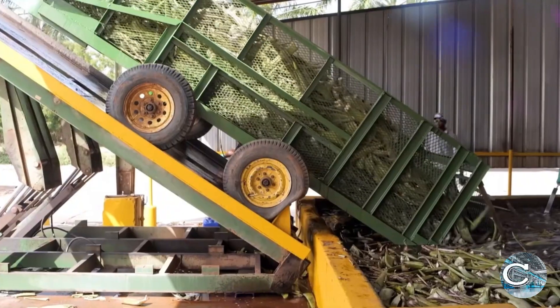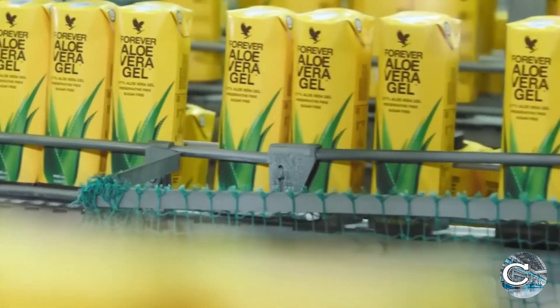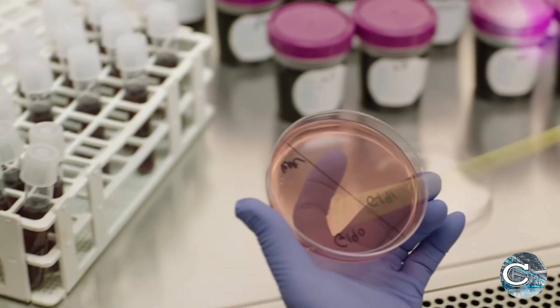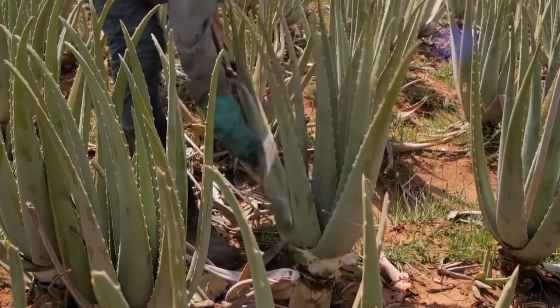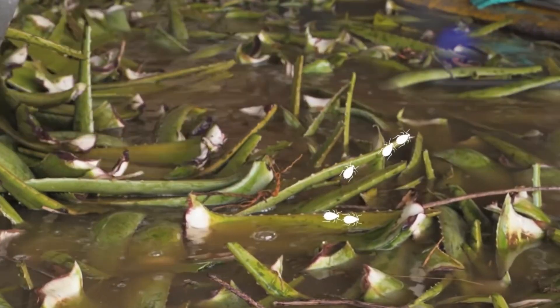Efficient aloe vera mass production is meeting the rising global demand driven by its versatile health, skin care, and wellness benefits, along with the trend for natural products. Let's explore how this incredible plant is cultivated and processed on a large scale.